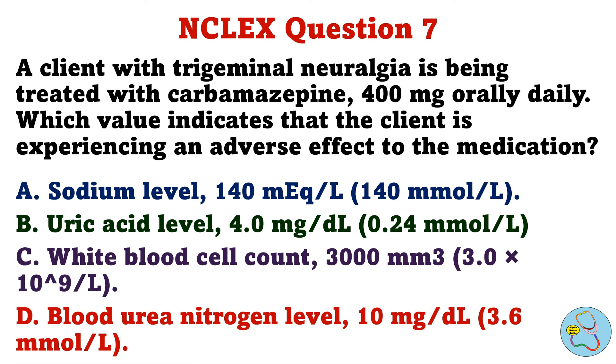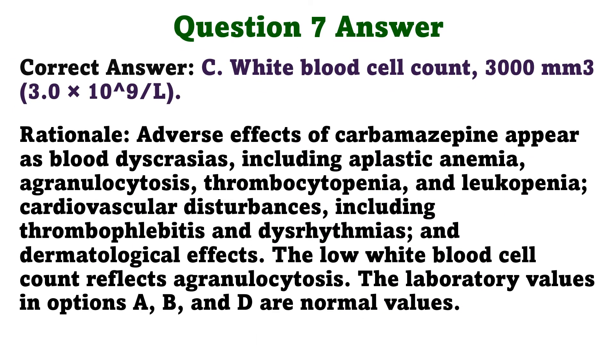Question 7. A client with trigeminal neuralgia is being treated with carbamazepine 400 mg orally daily. Which value indicates that the client is experiencing an adverse effect to the medication? A. Sodium level 140 mEq per liter, B. Uric acid level 4.0 mg per deciliter, C. White blood cell count 3,000 per cubic millimeter, D. Blood urea nitrogen level 10 mg per deciliter. The correct answer is C, white blood cell count 3,000 per cubic millimeter. Adverse effects of carbamazepine appear as blood dyscrasias including aplastic anemia, agranulocytosis, thrombocytopenia, and leukopenia; cardiovascular disturbances including thrombophlebitis and dysrhythmias; and dermatological effects. The low white blood cell count reflects agranulocytosis. The laboratory values in options A, B, and D are normal values.